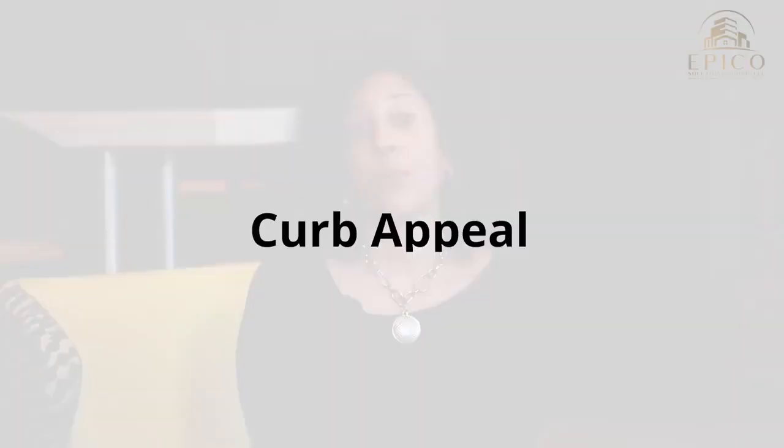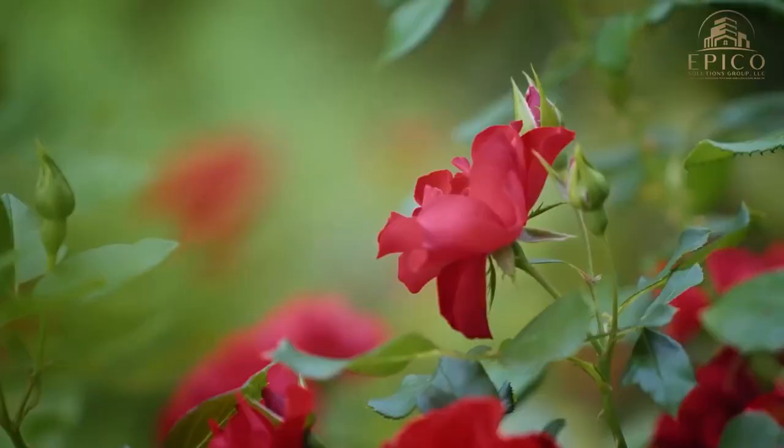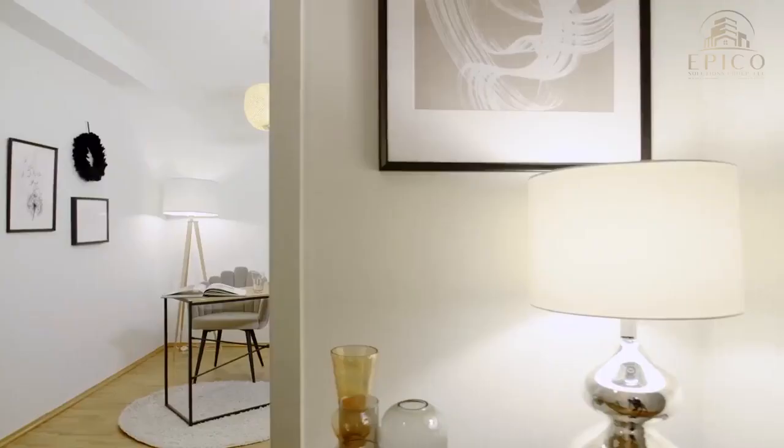Number three, curb appeal. You want to make sure that not only your home looks great online in the pictures, but you're setting the tone. When people drive up to your house, make sure your lawn is freshly manicured, the bushes are trimmed, you have beautiful flowers, and it's been mulched. Also factor in the door — make sure you have a fresh coat of paint on your door and updated hardware, so everything looks fresh and low-maintenance for the future home buyer.